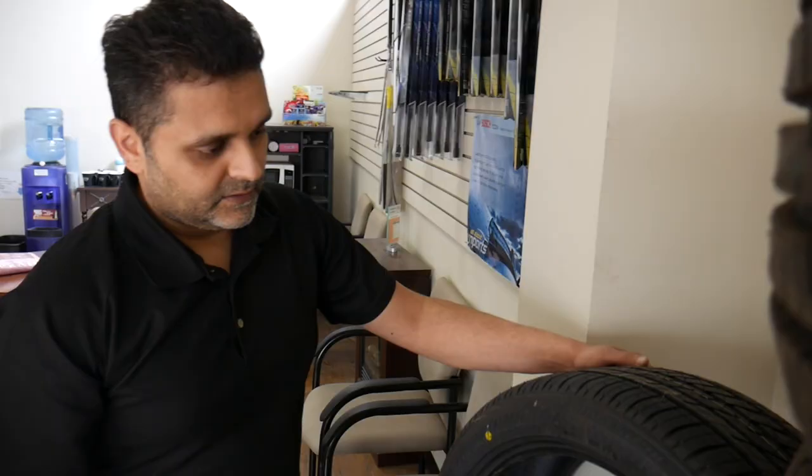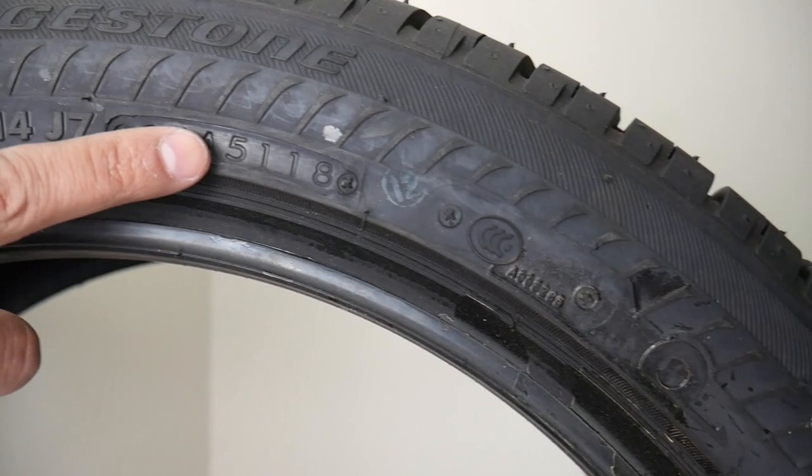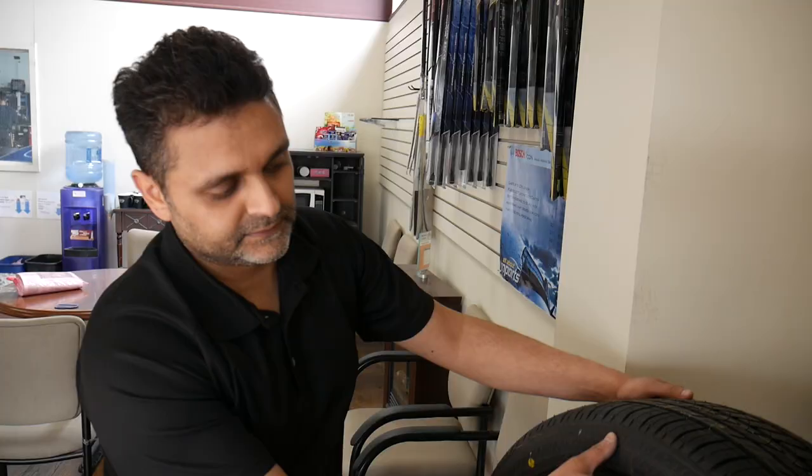Obviously it's not a good purchase for the customer — we're not going to install it. Now I'll show you a brand new tire. When checking a tire, look at the DOT and follow along — you're only interested in the last four digits. In this case it reads as the 51st week of 2018, so this tire is still good and fairly new.